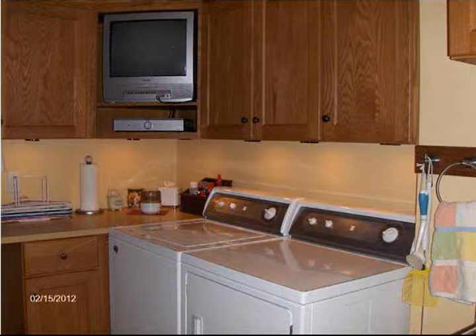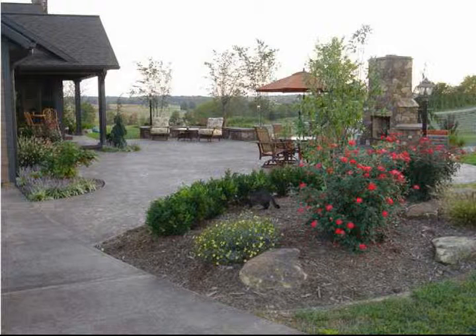The complete exterior of the home is maintenance-free, featuring Weiss rustic series siding, brick, and stone. There is an outside fireplace on the patio with a grill and warmer for entertaining family and guests.